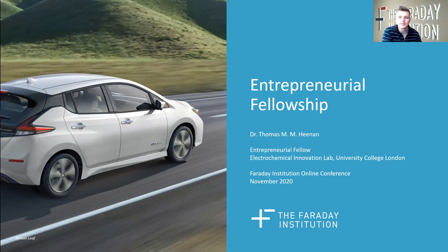Hello, my name is Thomas Heenan. I'm going to be discussing my entrepreneurial fellowship. I'm based at the Electrochemical Innovation Lab at UCL in central London, and I'm going to be discussing how our technology develops, where the fellowship comes into it, what the real world impacts are, and how you might collaborate with us if you're interested.